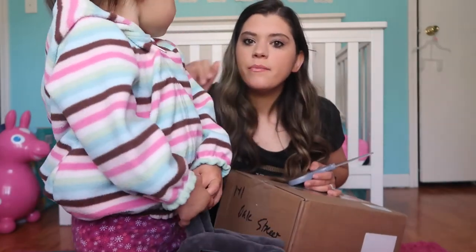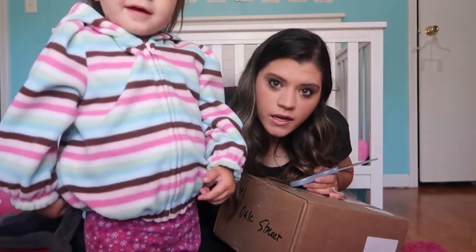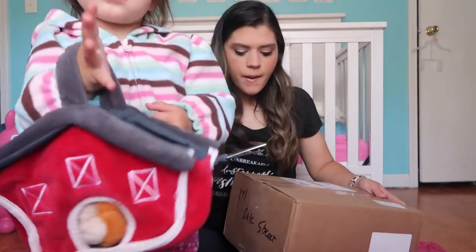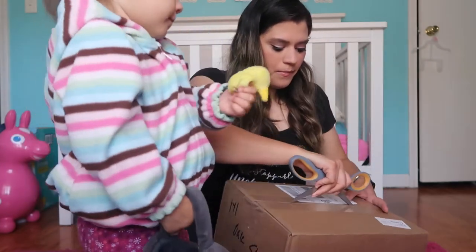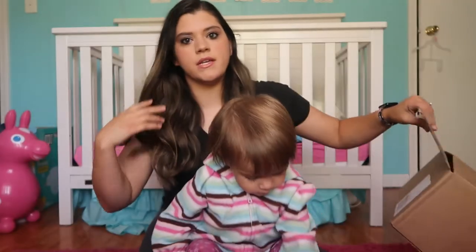You gotta put your head down, bend down and go hi. Her head's off camera. So the rest of the Kalia stuff came in, so I thought I would unbox it. She's showing you her little chicken — it goes in our little barn house. So we're going to unbox this stuff.